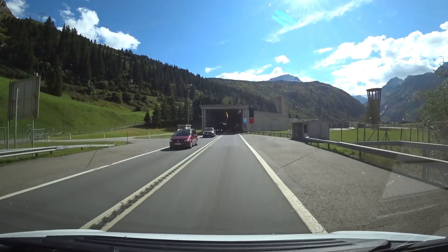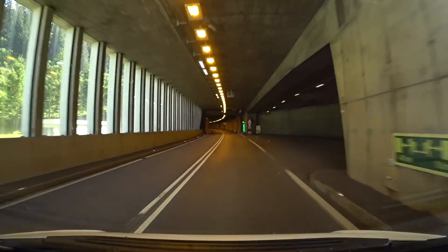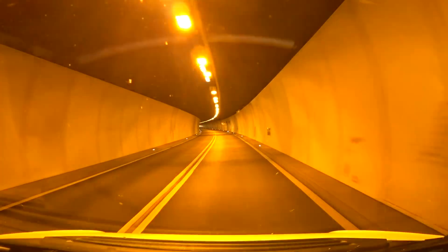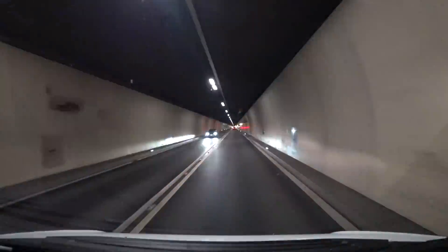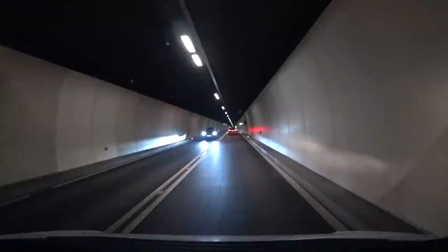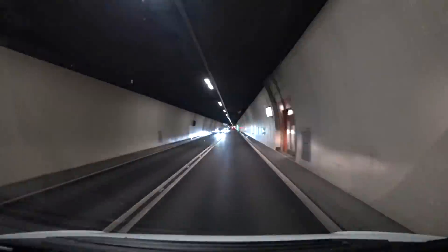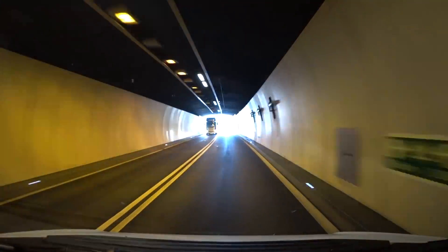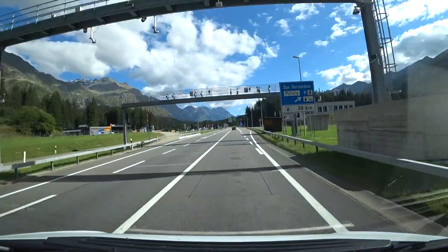All right, so here we go. 6.6 kilometres of tunnel. Hurrah! Oh, that wasn't too bad.